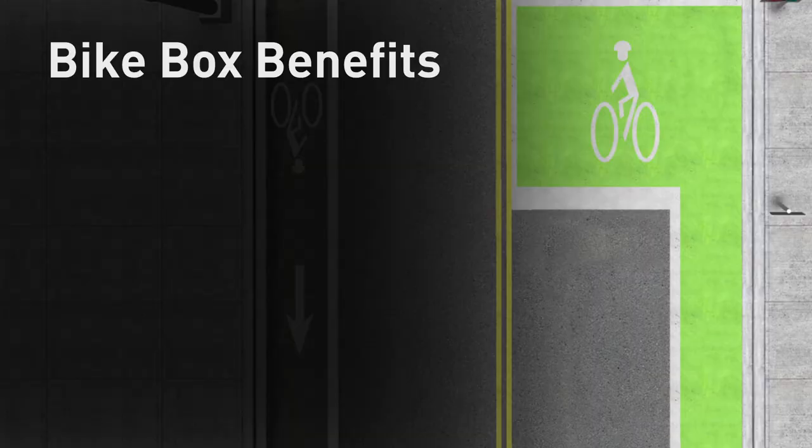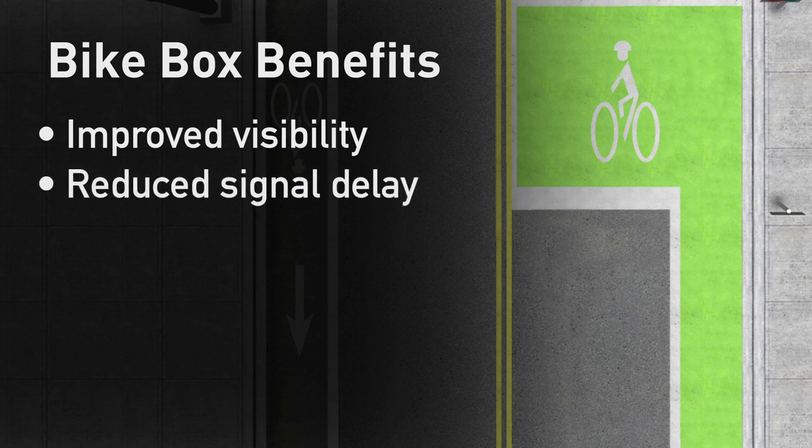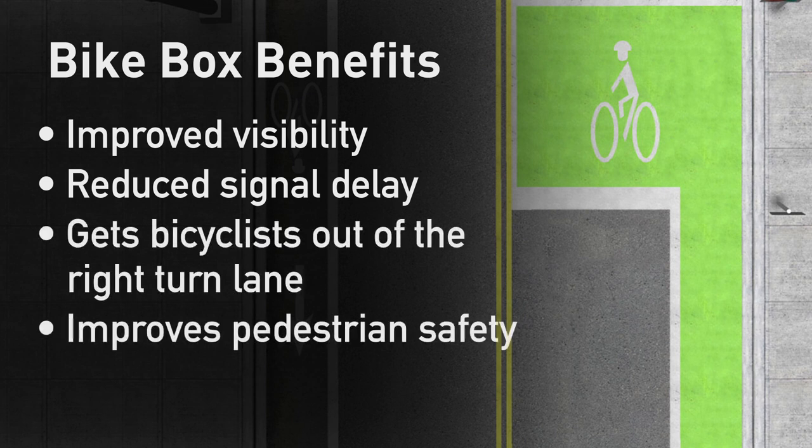There are several additional benefits of bike boxes, including improved visibility, reduced signal delay, which allows bicyclists to more efficiently clear the intersection to make way for motorists. It gets bicyclists out of the right turn lane. Further, it improves pedestrian safety by providing a buffer between motorists and the crosswalk.